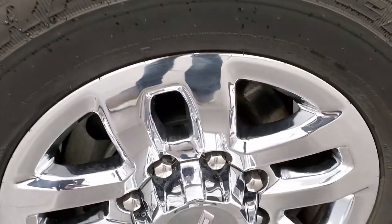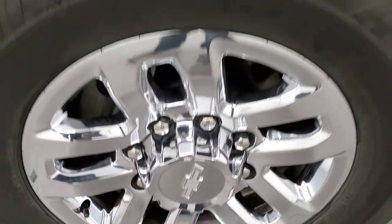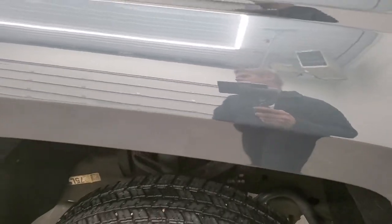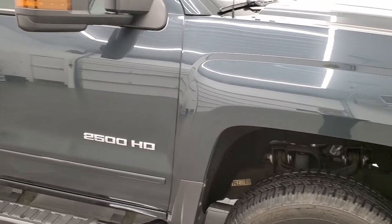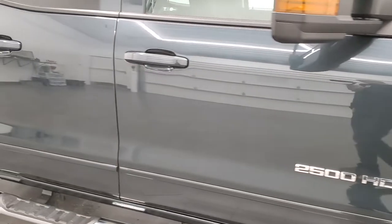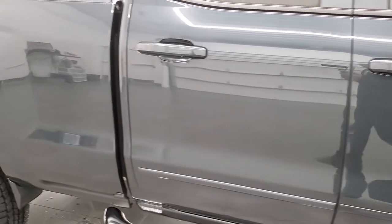The passenger-side rim has no scuffs or scrapes on there. Graphite metallic has got a lot of metal flake in it — really a cool color. In some lights it looks blue, other lights it looks gray, at night it looks black, and in just the right light sometimes it looks kind of a greenish hue.